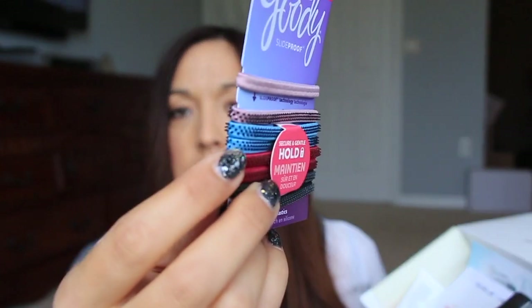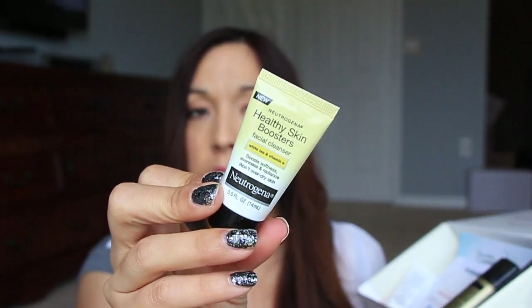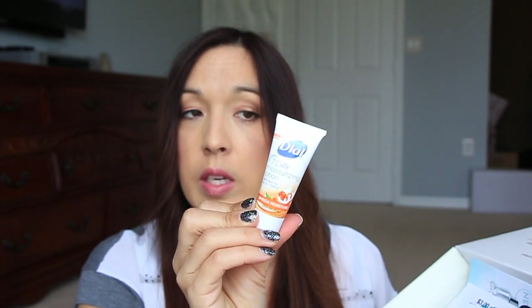The hair ties have these little rubberized things that stick out, which feel really cool and I think that would help from sliding down on your hair. I'm excited to try this out for my daughter — I put hair ties in her hair every day for school. This is the Healthy Skin Booster Facial Cleanser. I had this on vacation and I really like it — a good sample size. This is the Dial 7 Day Moisturizing Lotion. I also brought this on vacation, so this is another replacement.